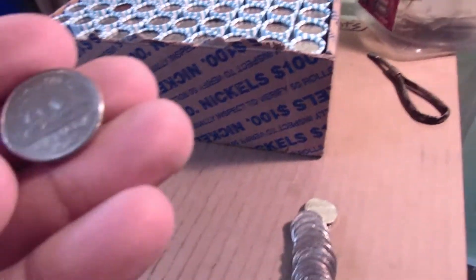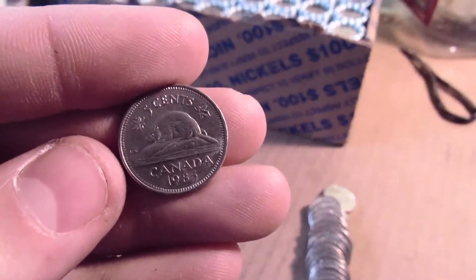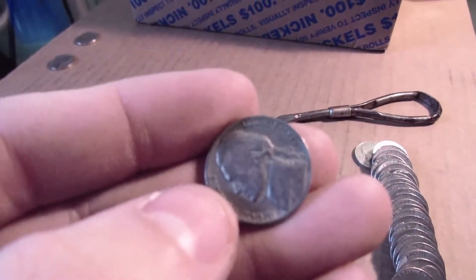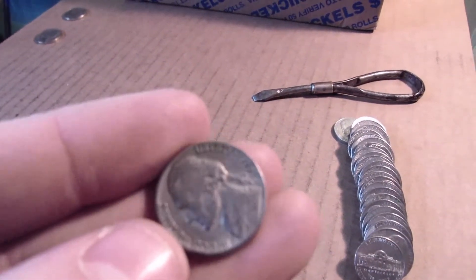Into roll two. Got a Canadian — 1985. Into roll seven, got our first 50s. It's a 56. Can't really see it too well, but it's a 56.